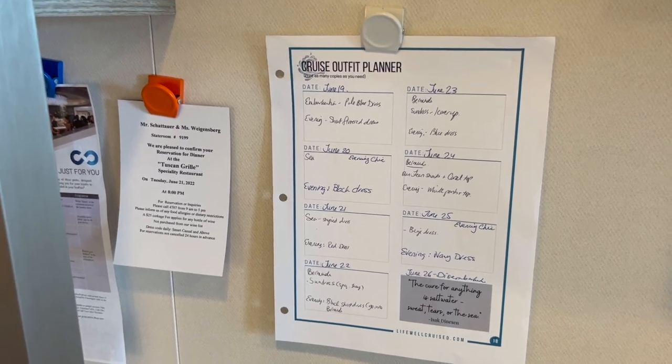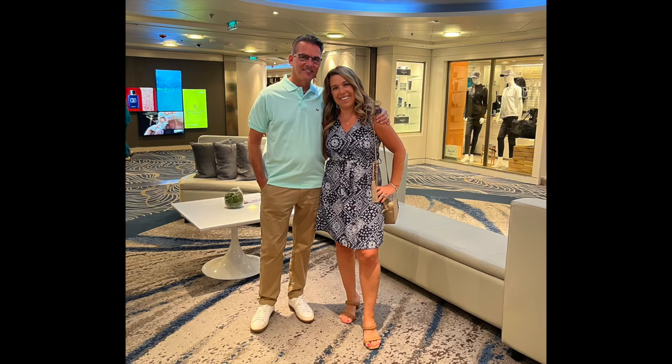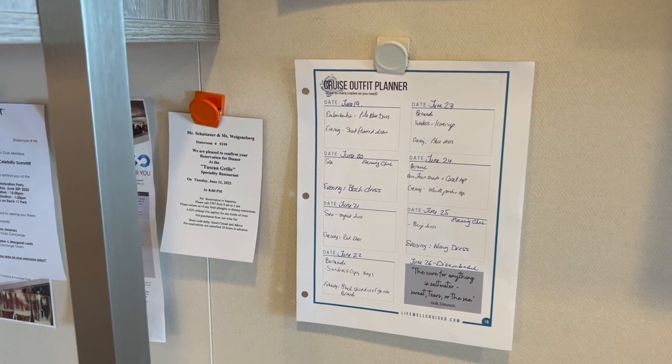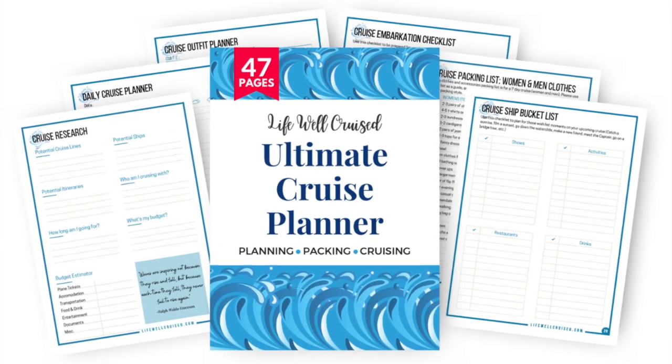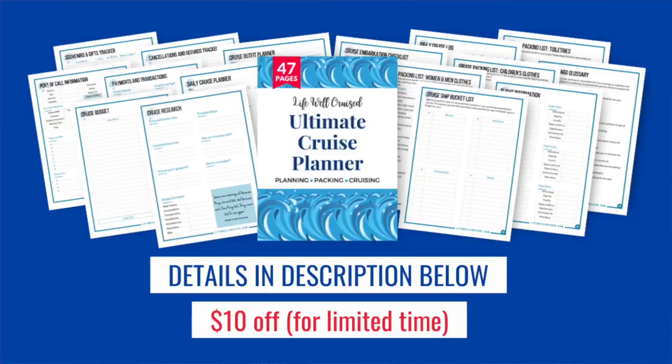Something I use especially to plan my outfits for the evening is the cruise outfit planner. On Celebrity we have two Evening Chic nights, so I planned out my outfits for those in advance — I made a couple of changes but it really helped me stay organized with what I absolutely needed. I did this for my husband and son as well. If you're interested in cruise packing lists, outfit planning forms, shore excursion planning, and more, I have all of that in the Ultimate Cruise Planner — a 47-page downloadable printable planner, linked below.